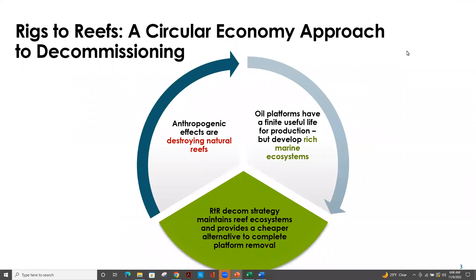Rigs to Reefs presents a really interesting opportunity to join in with a circular economic approach to decommissioning. Globally, anthropogenic impacts are destroying our natural reefs. At the same exact time, oil platforms are coming quickly to the end of their useful lifetimes, but during their production lives have developed rich marine ecosystems. Rigs to Reefs brings these two components together by providing an opportunity to maintain those critical reef ecosystem services and also providing an alternative to complete platform removal.